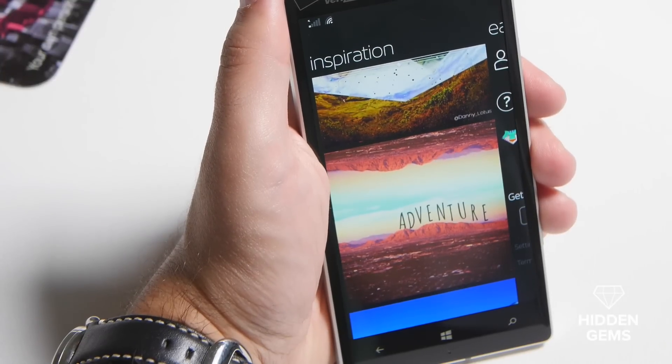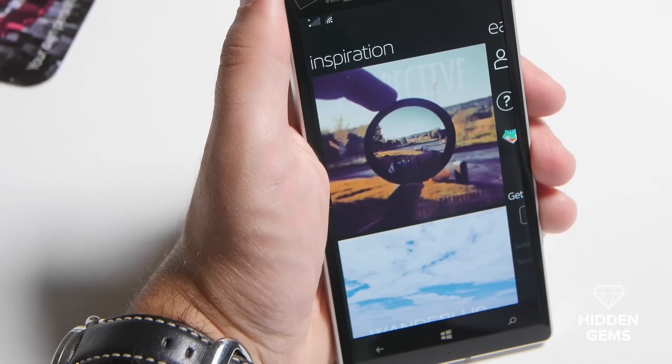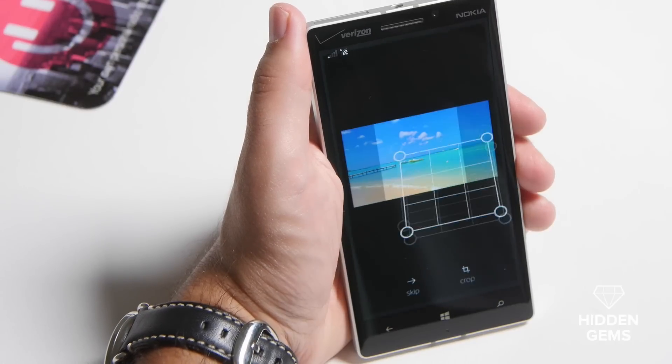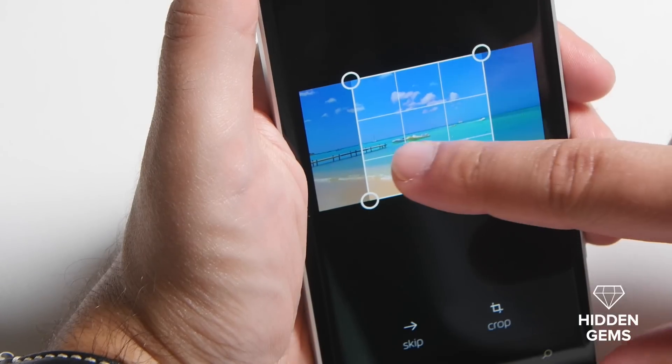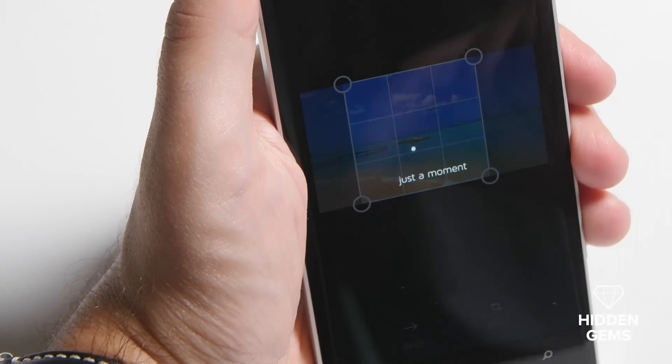Scrolling over brings up inspiration — these are photos that users have submitted, and they're really nice. Not only are they pretty, they give you ideas of what you can do. We're going to go to my mobile uploads here and bring up a photo I took on vacation. As you can see here, I've got the full image, but I want to crop it as a square. Once I got the image I want, I hit crop, and it's going to be done.